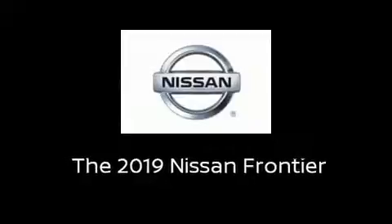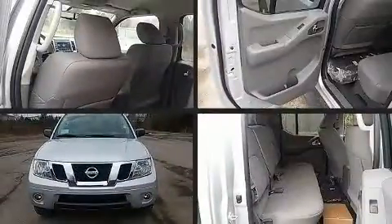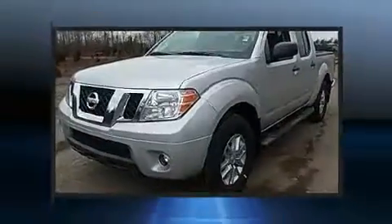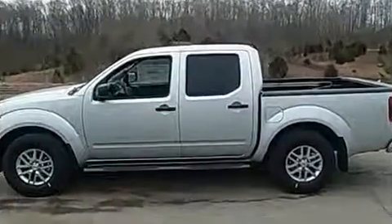Discerning drivers will appreciate the 2019 Nissan Frontier. This four-door, five-passenger truck provides a satisfying ride for all passengers. It features an automatic transmission and rear-wheel drive.